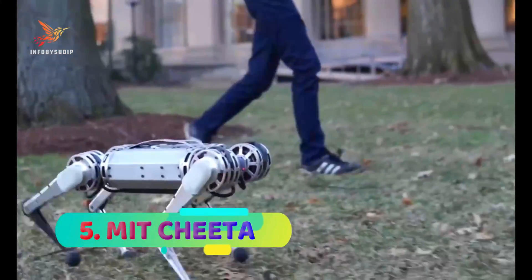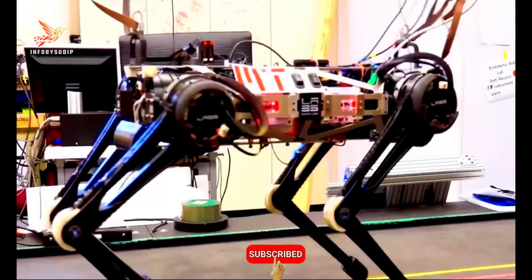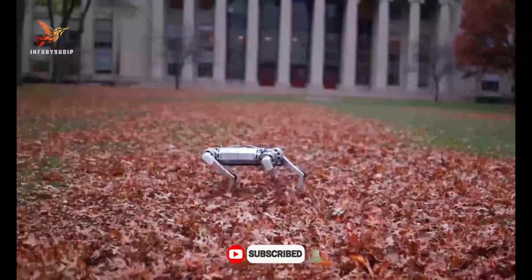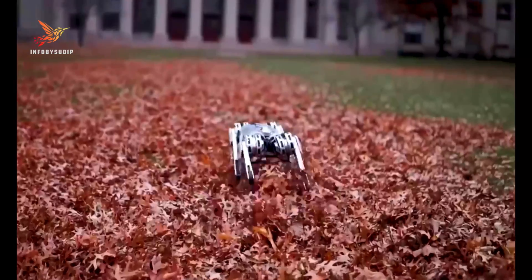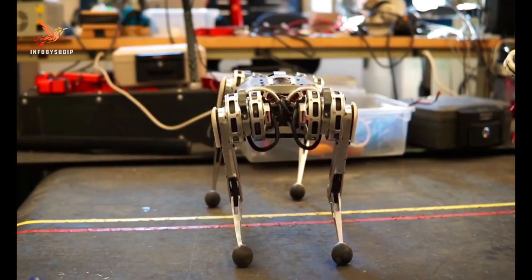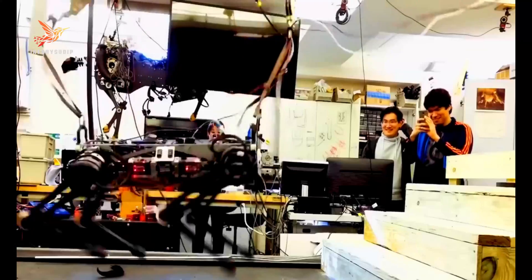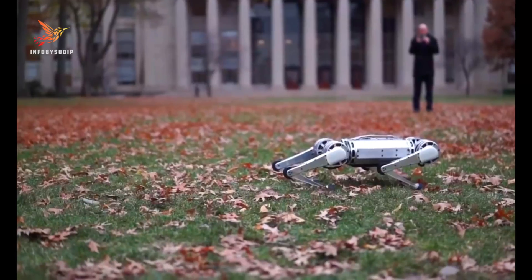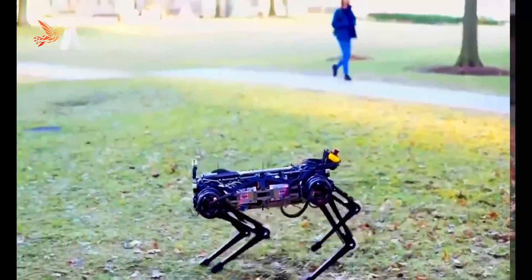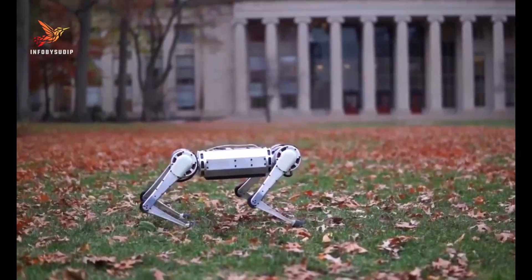Number 5: MIT Cheetah. MIT Cheetah is one of the fastest robots ever created, developed by the Massachusetts Institute of Technology. This cutting-edge robotic platform is designed to mimic the agile movements of a cheetah, achieving remarkable speeds and dexterity. Its advanced engineering and artificial intelligence enable it to navigate complex terrains, perform intricate maneuvers, and reach impressive running speeds. The robot's sleek design and precision control make it a trailblazer in the field of robotics.